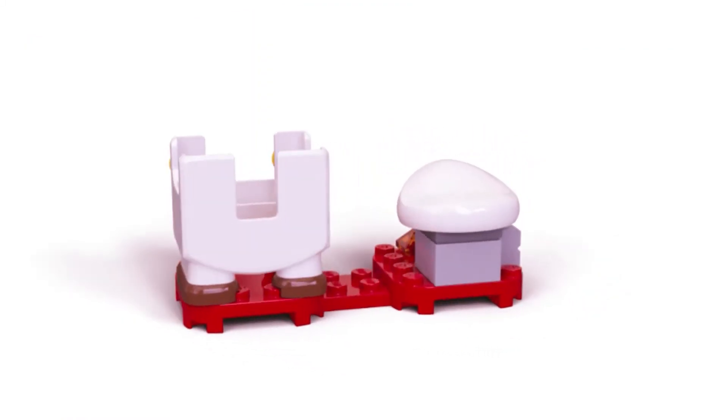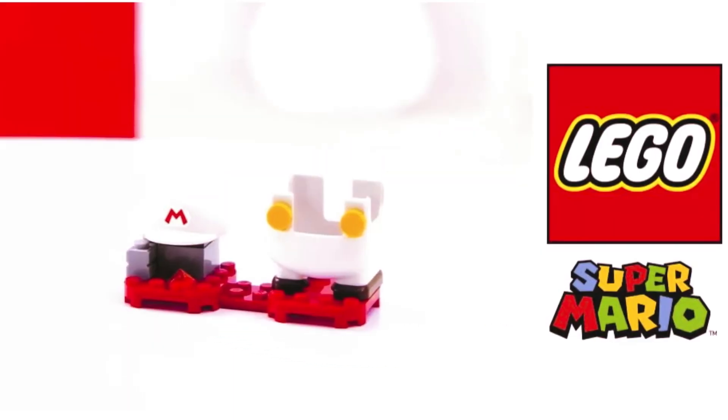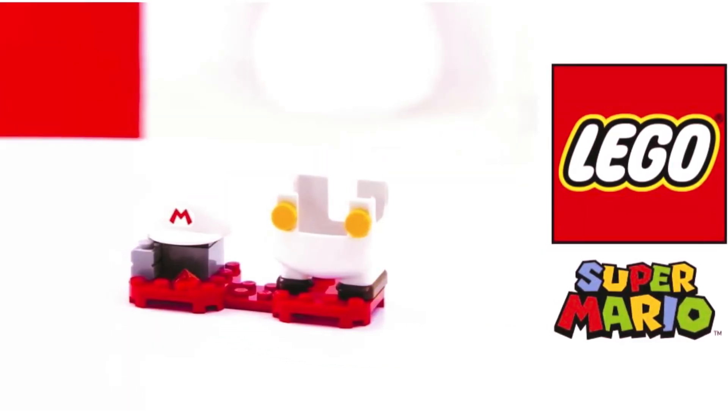This collectible accessory set makes a great gift toy for kids who own the LEGO Mario figure found in the Adventures with Mario Starter Course, 71360.